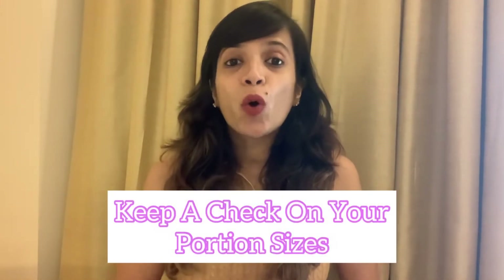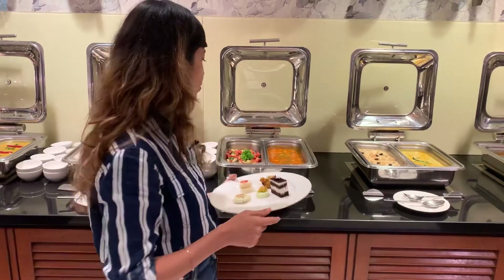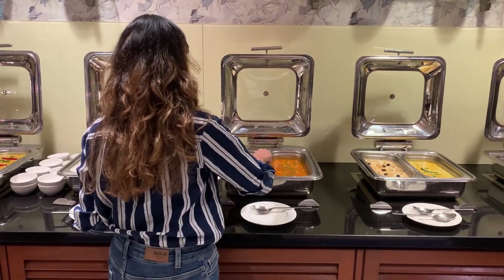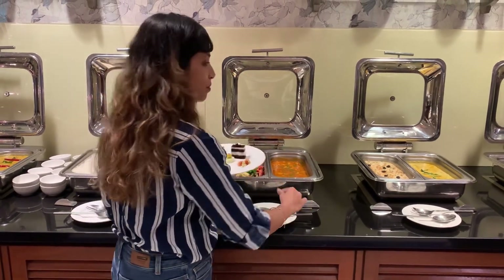Another common mistake which all the work travelers do is to eat oversized portions. When we are traveling for work, we usually eat outside with our colleagues or in the restaurant in our hotels. For most of us, full hotel size or restaurant size portions are too much for the entire day's calorie intake. And hence, we must be watchful and mindful about how much food we are putting on our plate, or we can also tell the restaurant people to serve half the portion size so that you eat as much as you want and also do not waste food.